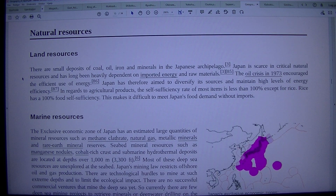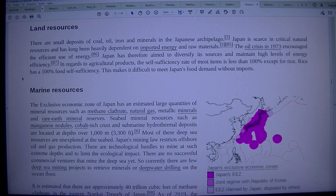Natural Resources — Land Resources: There are small deposits of coal, oil, iron, and minerals in the Japanese archipelago. Japan is scarce in critical natural resources and has long been heavily dependent on imported energy and raw materials. The oil crisis in 1973 encouraged efficient use of energy. Japan has therefore aimed to diversify its sources and maintain high levels of energy efficiency.